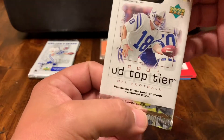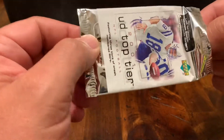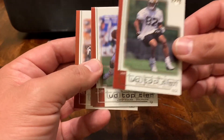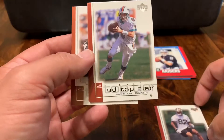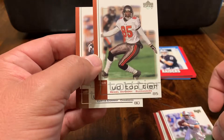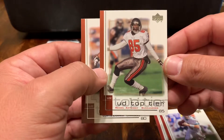Now we've got an Upper Deck Top Tier. I don't know what this is all about, but I do know I was liking their cards back then. Upper Deck Top Tier — we've got an Albert Connell, New Orleans Saints. Jay Fielder. Rodella Anthony. And a Curtis Conway.